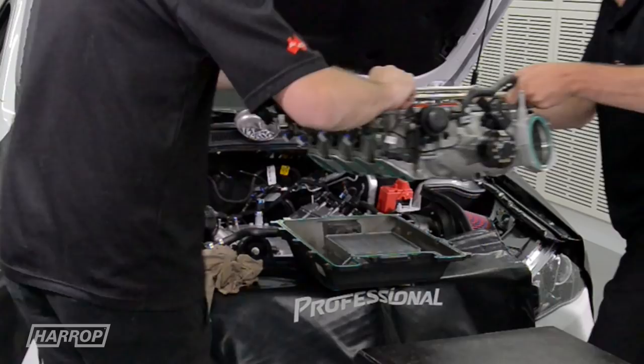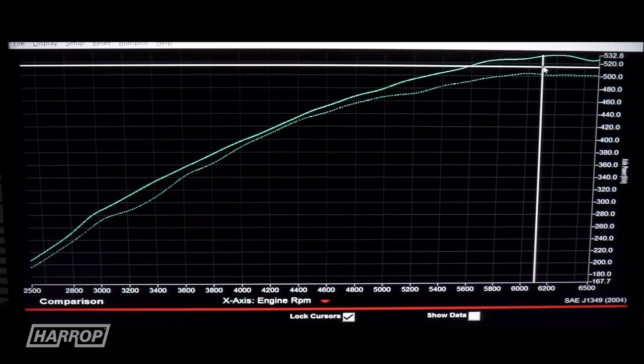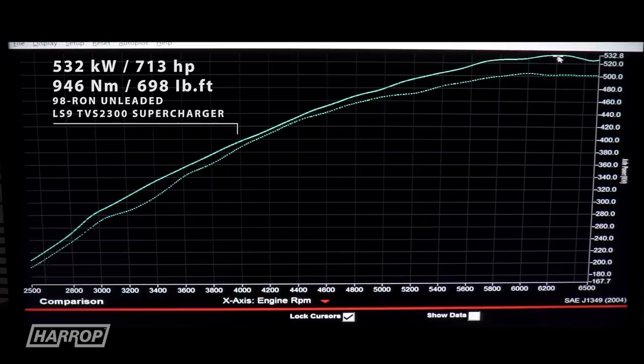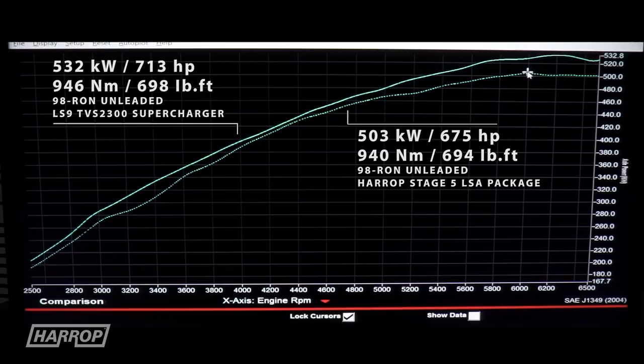At 15.2 psi, the LS9-based TVS 2300 delivered peak performance of 532 kilowatts or 713 horsepower and 698 foot-pounds, which was the limit of the LSA engine combination at that time.